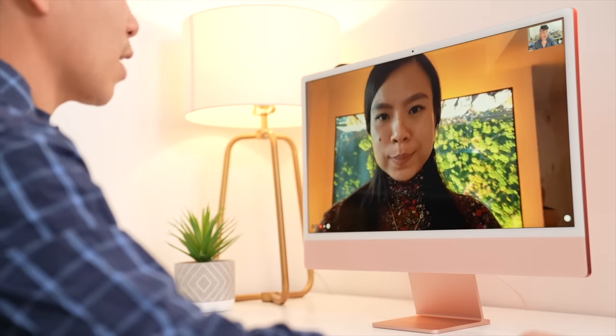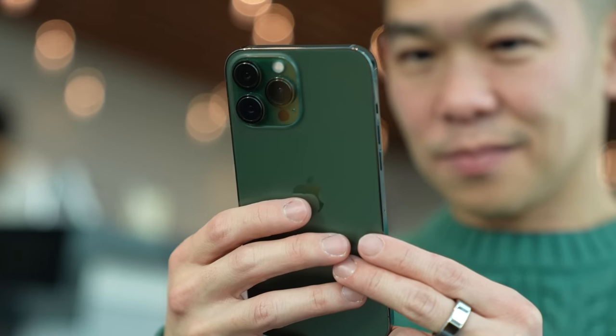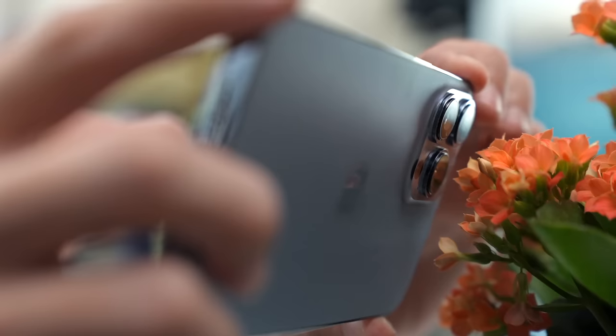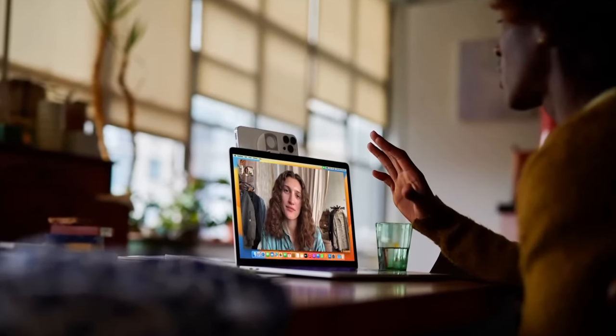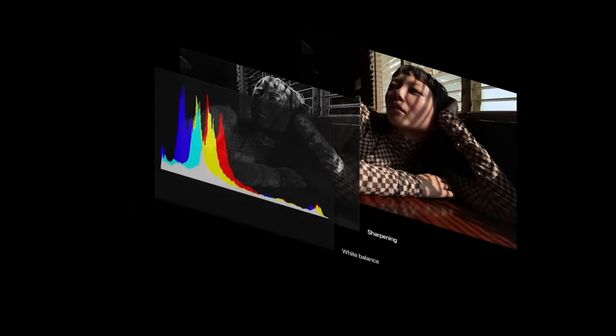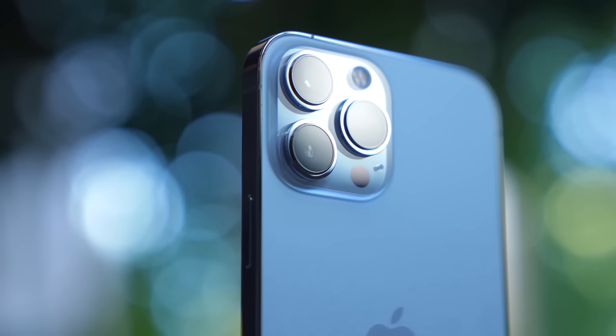If you own an iPhone and a Mac and work remotely, I'm sure you're going to love this next feature. Even while FaceTime cameras on Macs are getting better, there's nothing quite like the camera on your iPhone, and soon you'll be able to use your iPhone's camera as a webcam, which means better quality, higher resolution video calls — all those bells and whistles of an iPhone camera, like a larger sensor, better low light performance, and HDR.